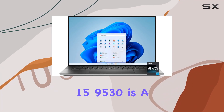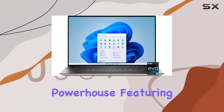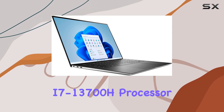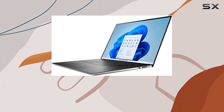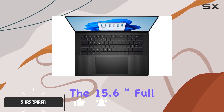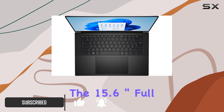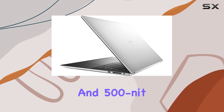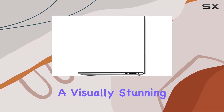The Dell XPS 15 9530 is a powerhouse, featuring the latest 13th Gen Intel Core i7-13700H processor with an impressive 14 cores and turbo speeds up to 5.00 GHz. The 15.6-inch Full HD Plus display with a 16:10 aspect ratio and 500 nit brightness offers a visually stunning and immersive experience.